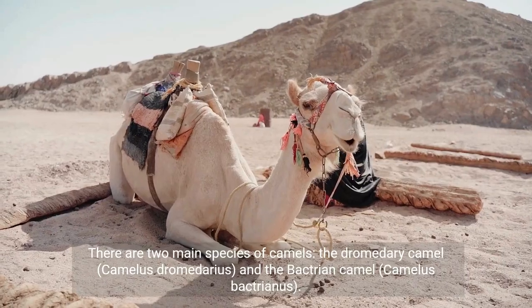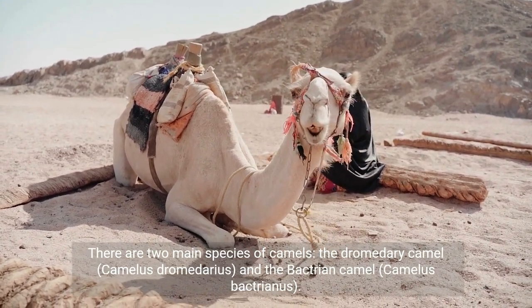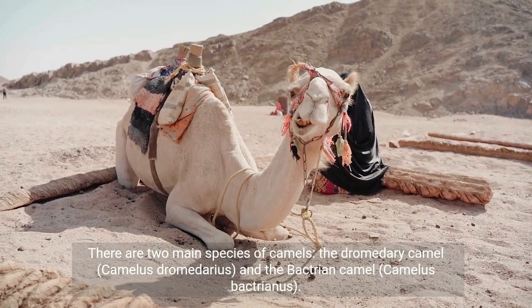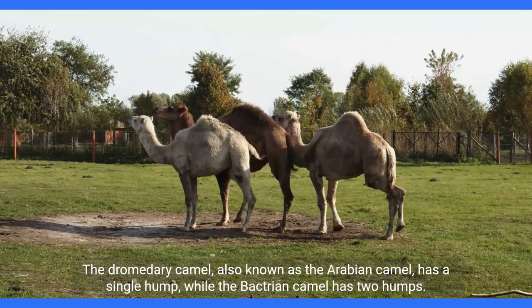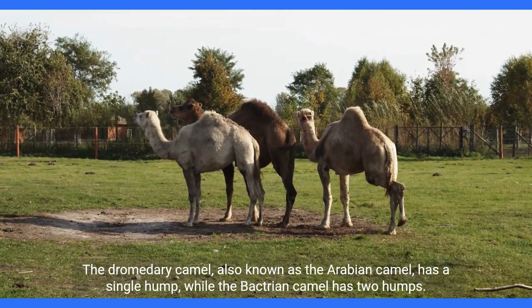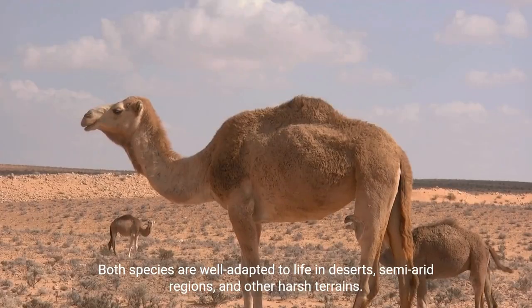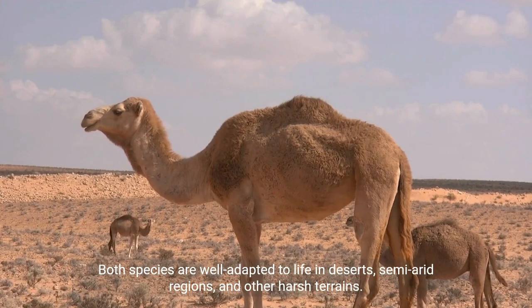There are two main species of camels: the dromedary camel, Camelus dromedarius, and the Bactrian camel, Camelus bactrianus. The dromedary camel, also known as the Arabian camel, has a single hump, while the Bactrian camel has two humps. Both species are well adapted to life in deserts, semi-arid regions, and other harsh terrains.